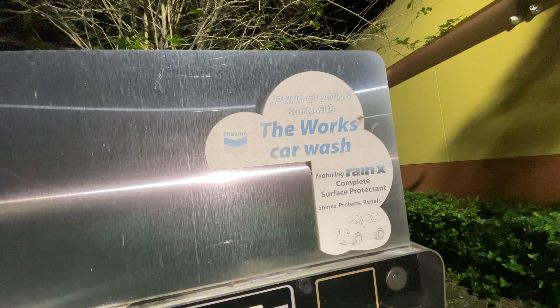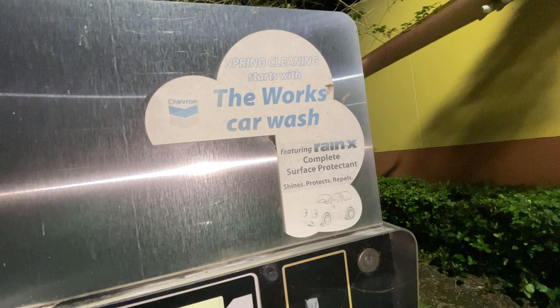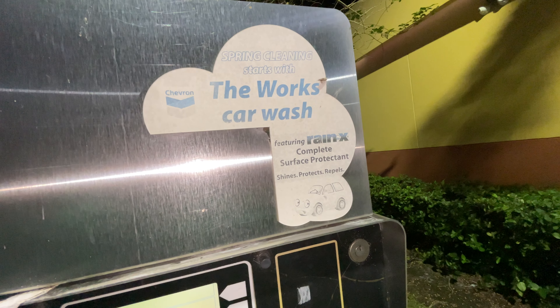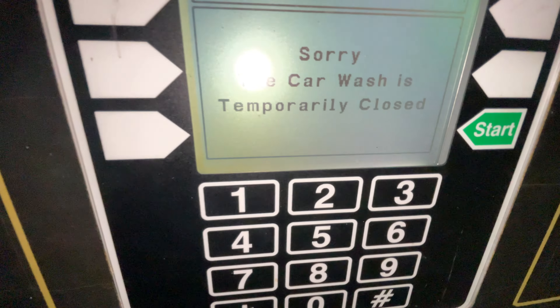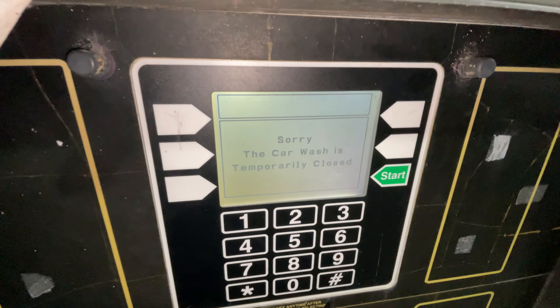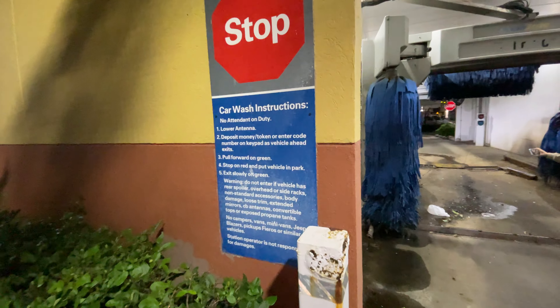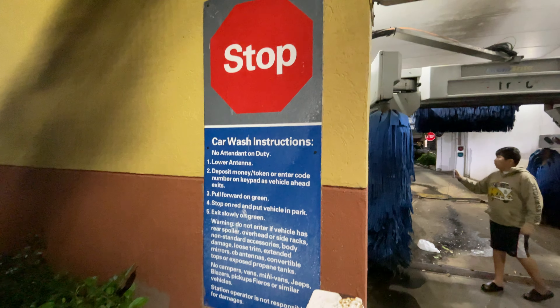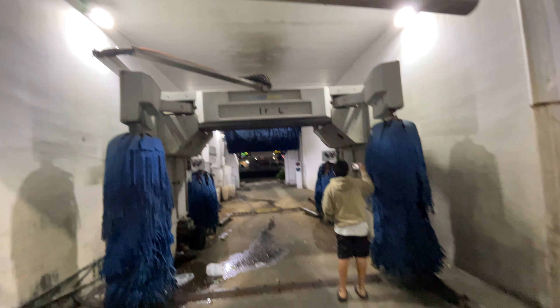The spring cleaning promotion starts with the Works Car Wash featuring Rain-X complete service protectant that shines, protects, and repels. However, the car wash is temporarily closed and out of service, as the sign shows. You've got your car wash instructions posted here, and 84-inch clearance.